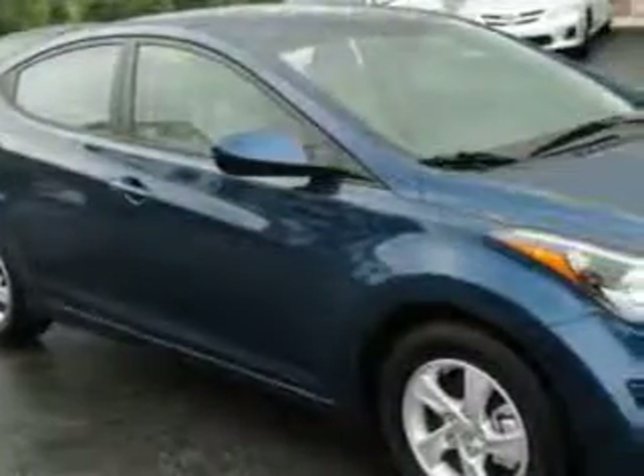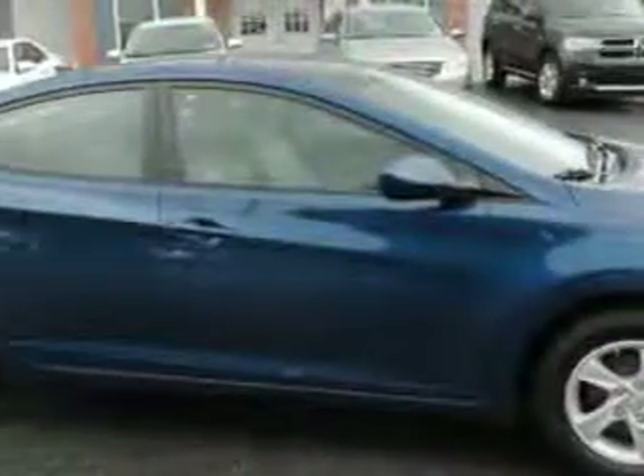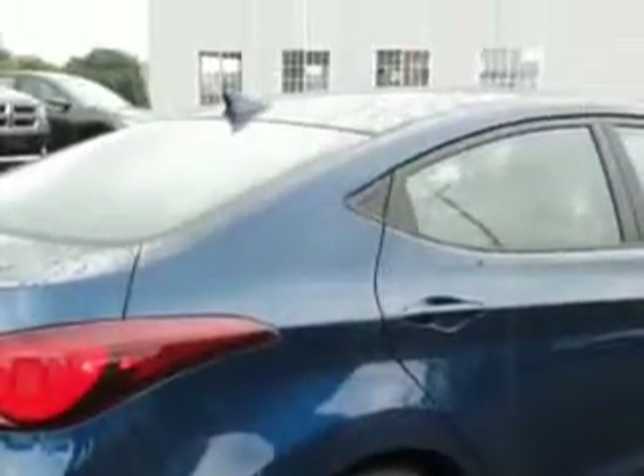Imagine driving this Windy Sea Blue 2014 Hyundai Elantra, equipped with a 4-cylinder engine and an automatic transmission.